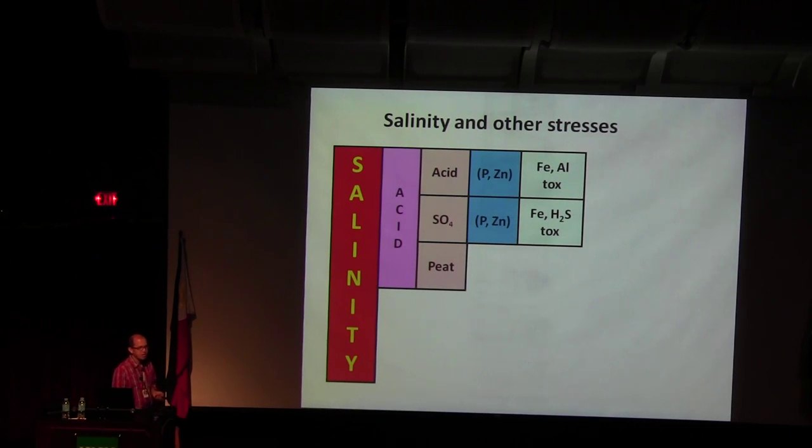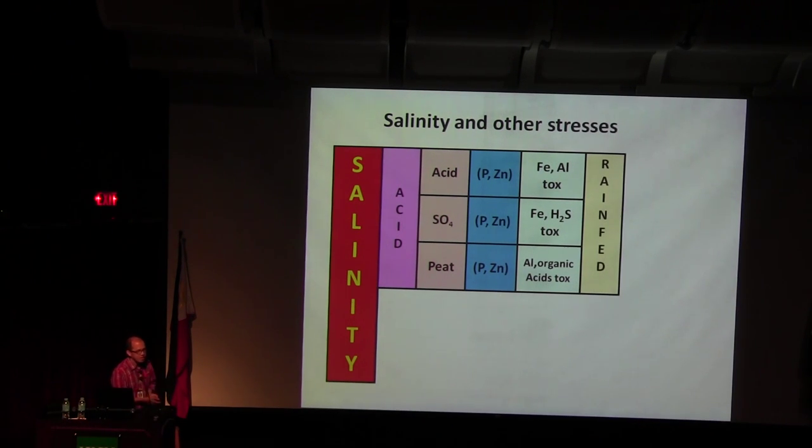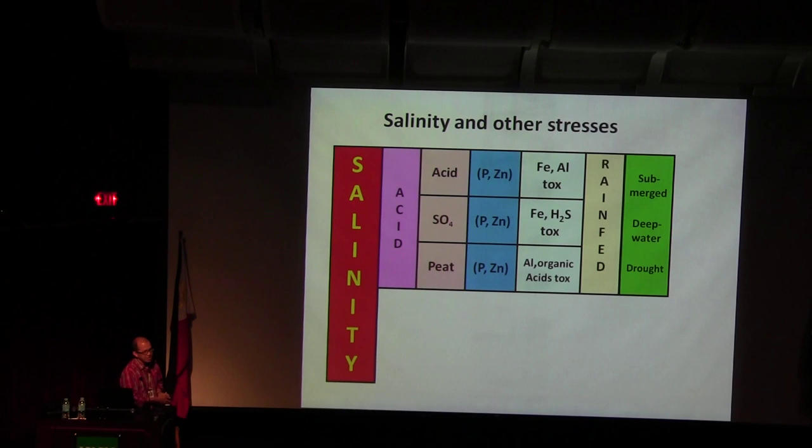Kalimantan soils are very high in carbon, with problems of phosphorus, zinc, aluminum, and organic acid toxicity. Most of these areas in acid saline soils have rainfed conditions, and they are sometimes submerged with stagnant water, deep water, and sometimes drought. In alkaline, saline soils — usually inland salinity — these are solid soils.